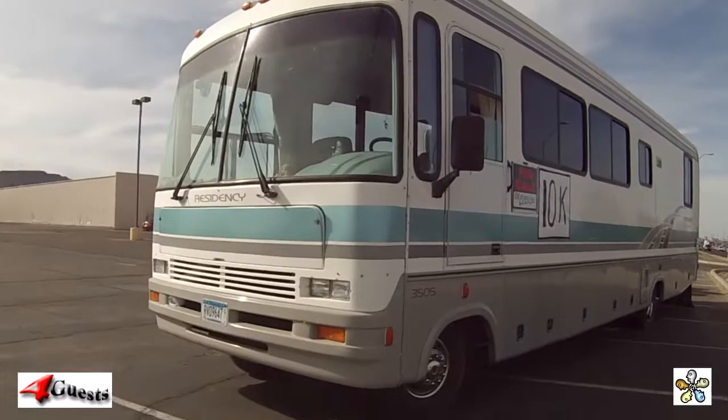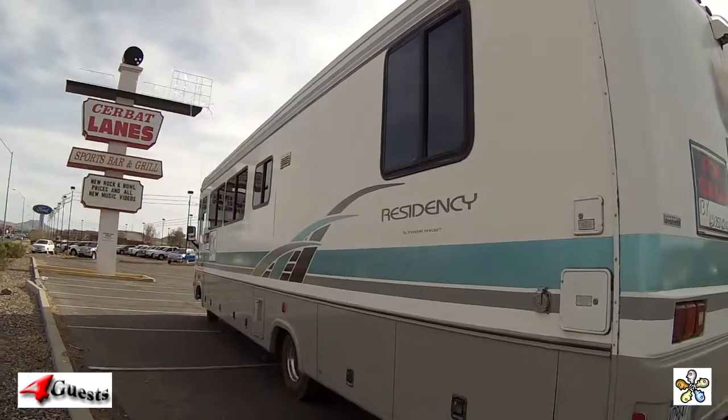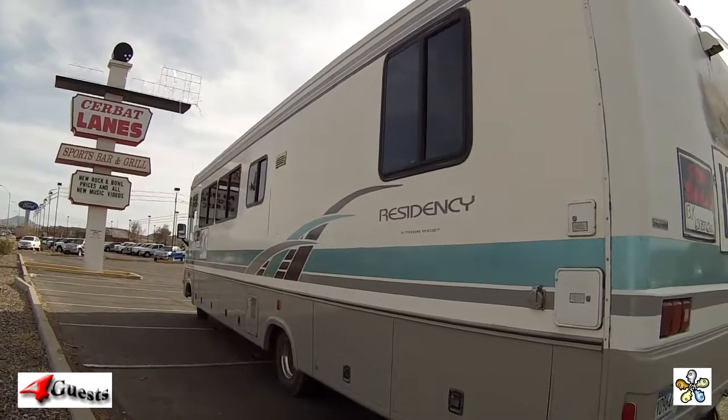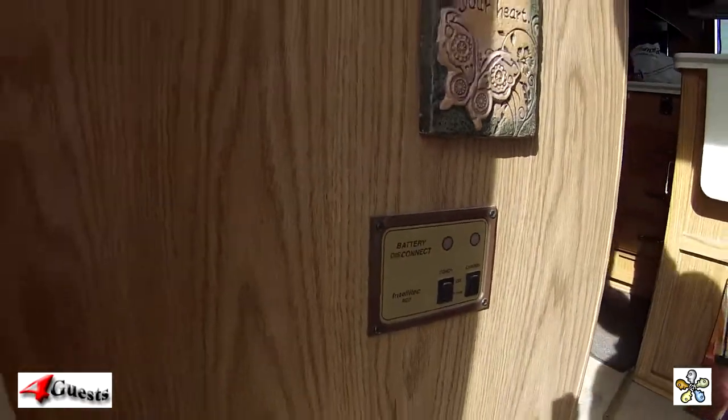I just let the Lord guide me where to go. This is certainly worth $10,000 — I could take it back to Minnesota and get $13,000. What I did is I bought a Class C, and it needs the entire roof done.